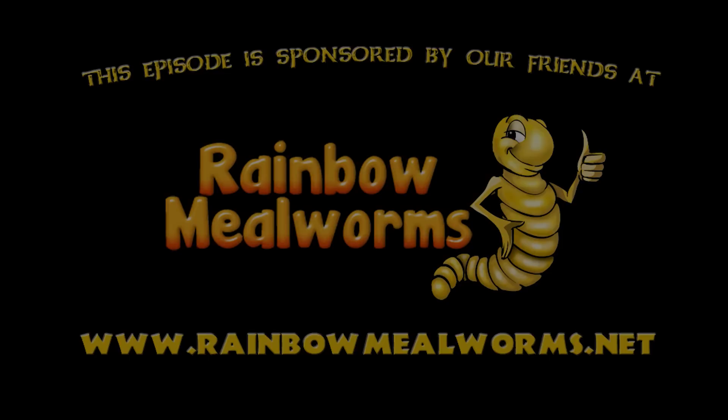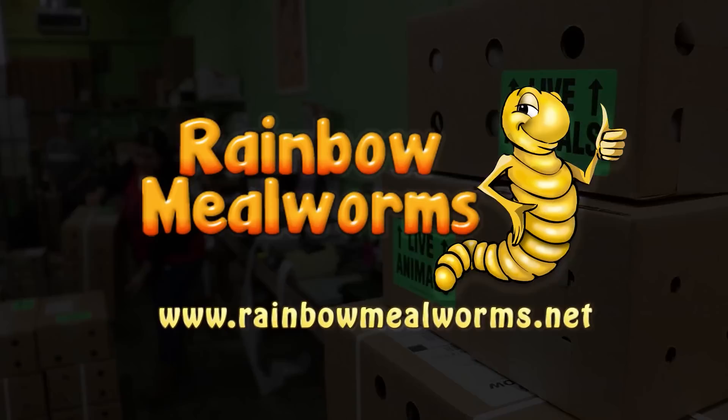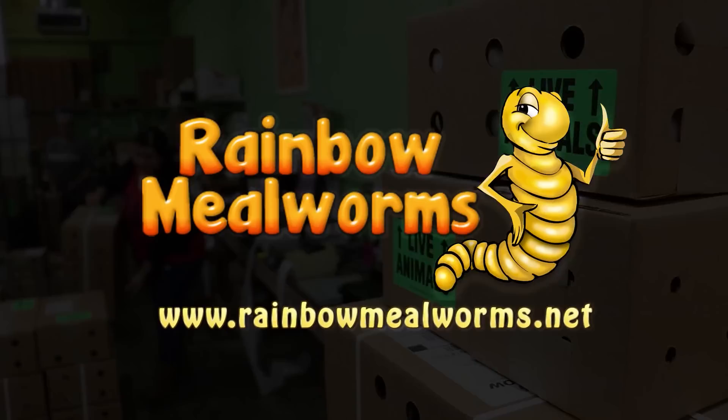At Rainbow Mealworms, we grow all our insects 100% naturally so that you get the freshest, most lively feeders on the market. For all your reptile food needs, place your order today at RainbowMealworms.net.